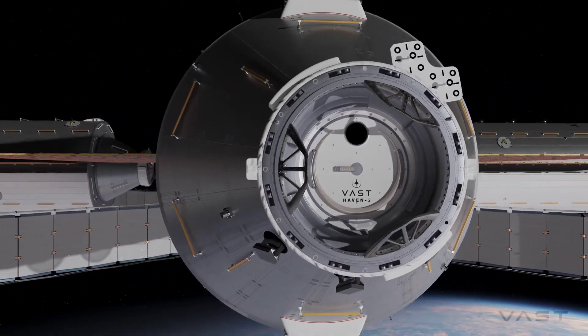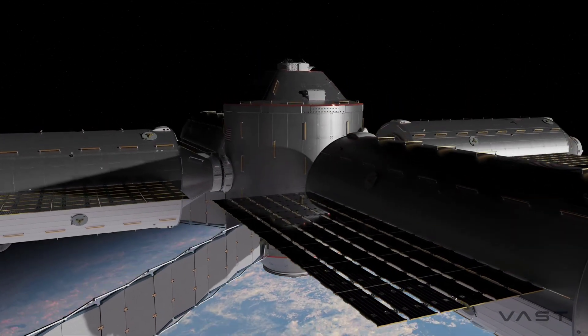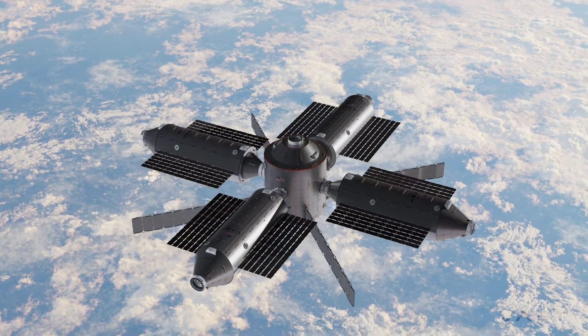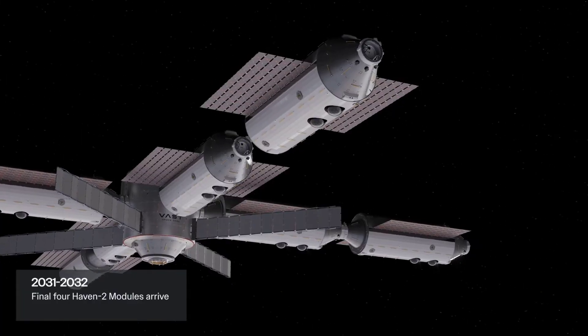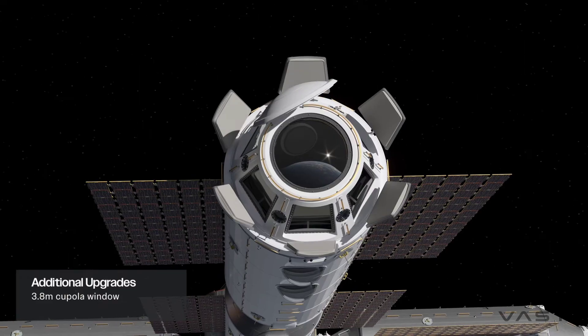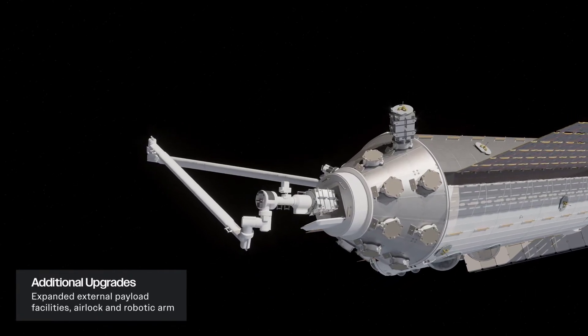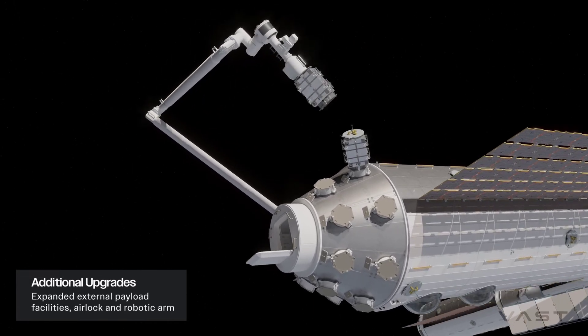It might take a decade, maybe more likely two decades, and a lot more funding than we have now. To make that happen, we need to exist as a space station company and be profitable. If you look at today's market, the biggest opportunity is to replace the ISS and have NASA as your anchor customer, international partners, and other commercial partners. So Haven 2 is focused on what NASA wants and needs, and it's a microgravity laboratory in space. We have no accommodation for artificial gravity in Haven 2, but the existence of Haven 2 is why we are going to be profitable and why we will be able to build our artificial gravity space station later.